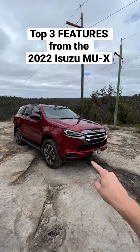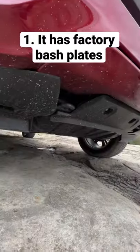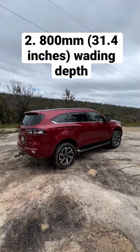Here are three cool features from the 2021 Isuzu NUX. Number one is that it has factory bash plates underneath. Number two is that it can go through 800 millimeters of water without any accessories on top.